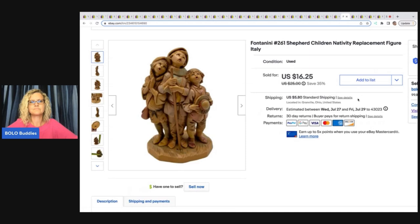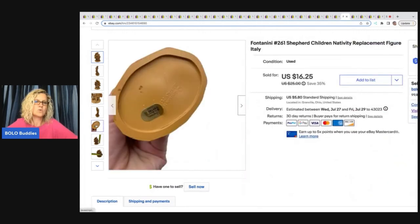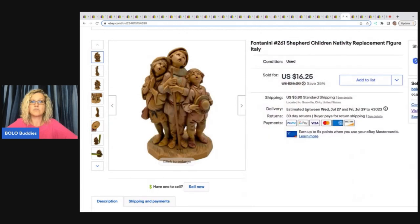The next item is this huge lot of 100 Shopkins minifigure toys. I usually lot these up — sold these for a best offer of $33 plus shipping, and I got those at a thrift store.